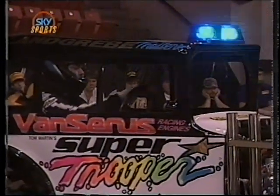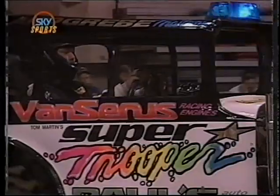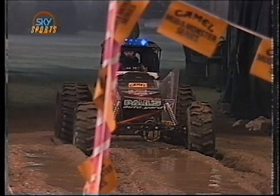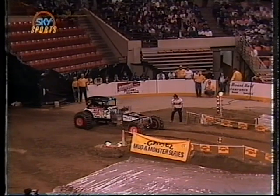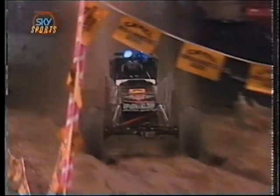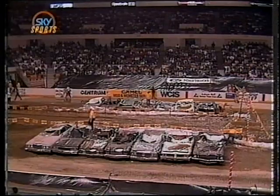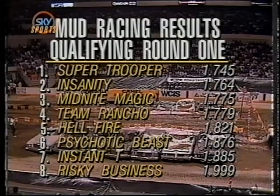And here comes the winningest Supermodified Mud Racer of all time — three-time and defending world champion Tom Martin in the brand-new nitrous oxide-injected Chevy-powered Super Trooper 32 Chevy. He must run quicker than 1.821 seconds to knock Pat Riley's Hellfire Jeep out of the quick four. Martin with the trademark flashing lights, always takes as much time as he can. At 42 national event victories, he's tough. Martin shuts it off early, hard on the brakes, stops it within five feet. Elapsed time: 1.745 seconds — number one qualifier, followed by his arch-rival Acker, in the quickest field in mud racing history.